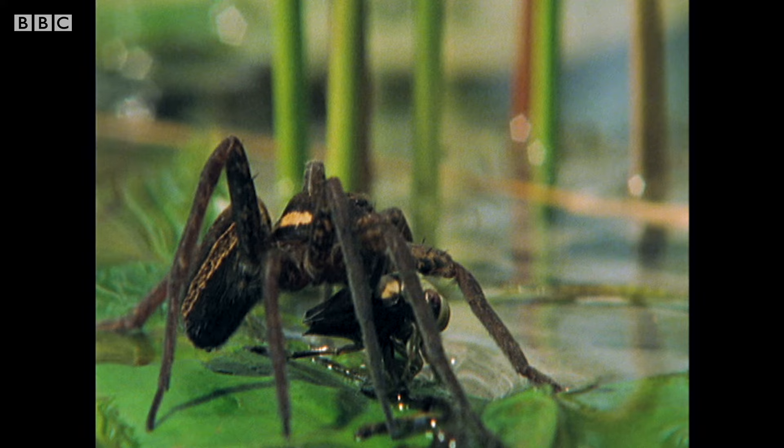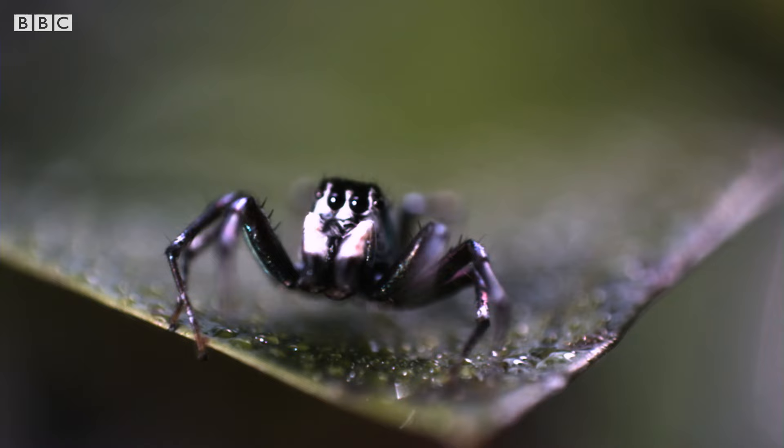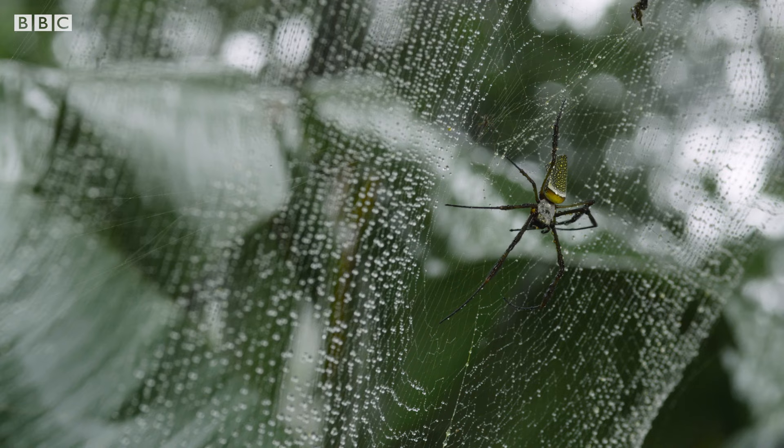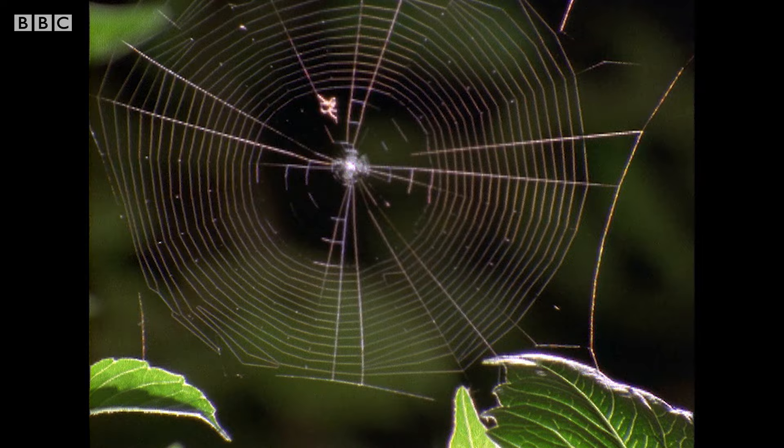But spiders don't just run to get around — they have other methods of travel too. This wheel spider likes to cartwheel from A to B, and if this jumping spider needs a change of scenery, she's out of here in one massive leap. Strength for strength, spider silk is five times tougher than steel, so webs are pretty sturdy structures. Most spiders use their thread to build webs, although some prefer to live in silk-lined tunnels underground.